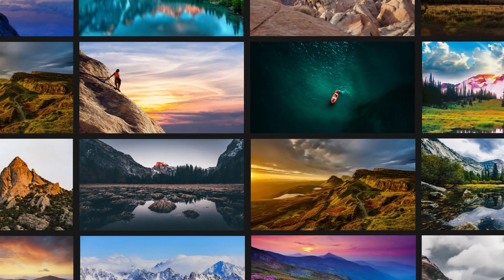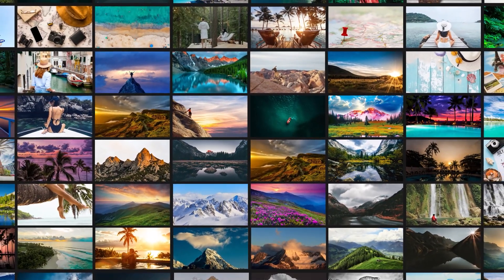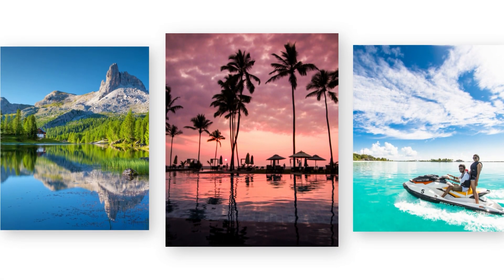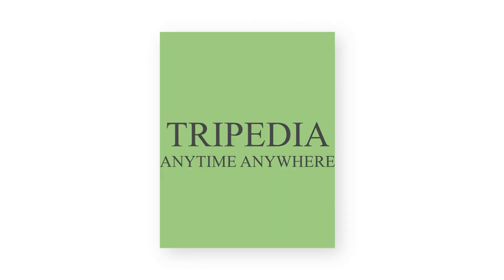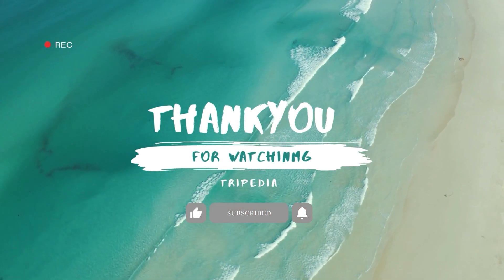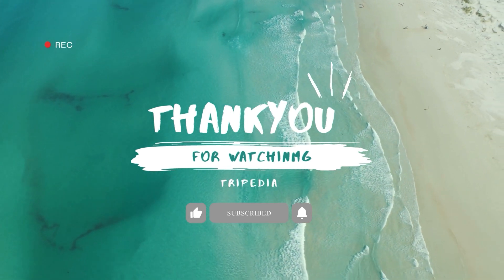Thank you for joining us on our travels around the world with Tripedia. We hope that our videos have given you a glimpse into the incredible diversity and beauty of our planet. We believe that travel is not just about ticking off destinations on a bucket list, but about immersing yourself in new cultures, meeting new people, and creating unforgettable memories. As you continue your own journey, we encourage you to explore with an open heart and an open mind. Thank you for being a part of the Tripedia community — don't forget to subscribe to our channel for more travel inspiration and tips. Until next time, safe travels.